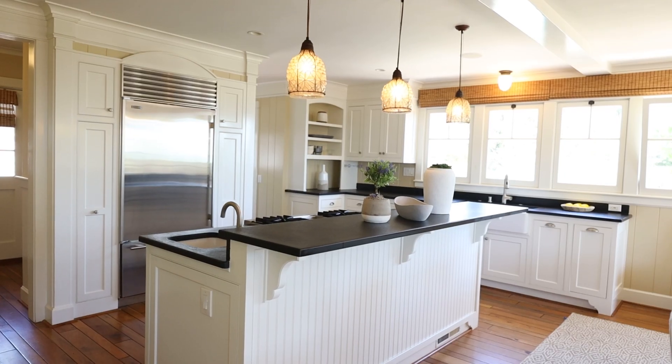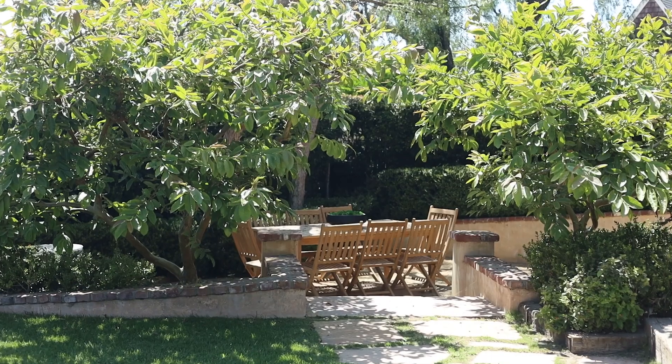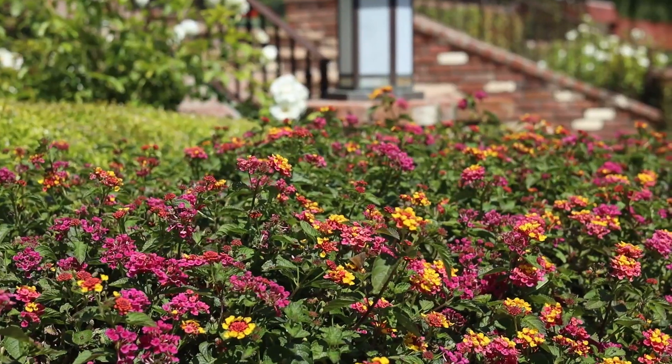Probably the most unique feature of this property is the fact that it's built on three contiguous lots, encompassing almost 18,000 square feet, virtually unheard of in Laguna Beach.